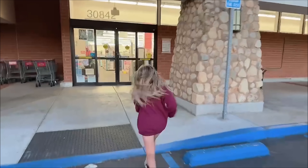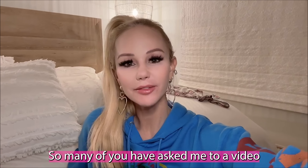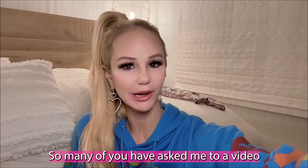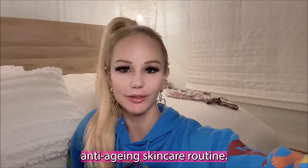We're at CVS. We're going to do some skincare on a budget. Hi, my beauties. So many of you have asked me to do a video on anti-aging skincare on a budget or a budget anti-aging skincare routine.